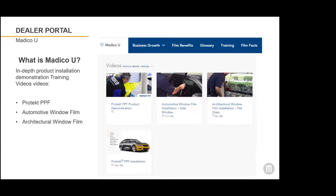Matico U also features in-depth installation demonstration training for Protect PPF, automotive window film, and architectural window film. If you have installers that need to brush up on their techniques, this is a great series of videos to watch. These videos range from 20 to 40 minutes and include step-by-step installation all the way from prepping the car, cutting the film, to what tools are needed.